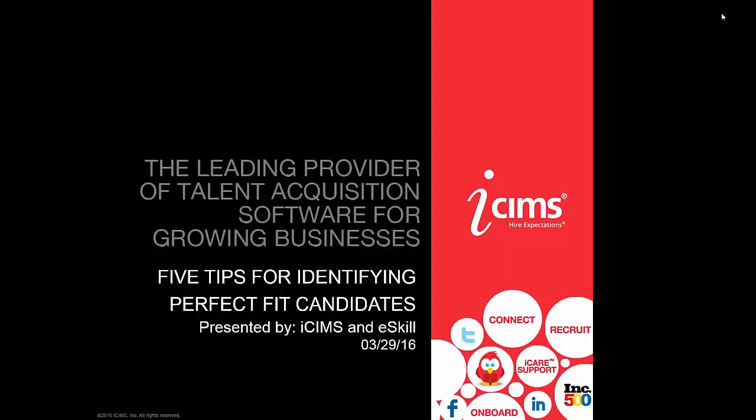Hello everyone and welcome to today's webinar: Five Tips for Identifying Perfect Fit Candidates, presented by iCIMS and eSkill.